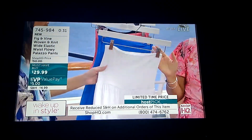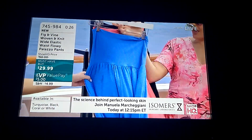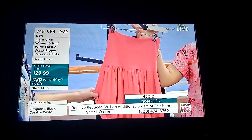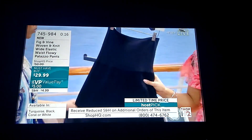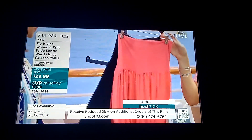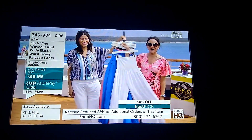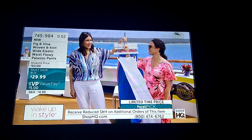Here's an inventory update: we have white, extra small through 3X. The turquoise has only 200 total remaining — that's it. Coral has 225 total to go around. The black has been one of the favorites — everybody's starting with the black and then adding on a color. Order at 745-984, five dollars on a value pay.